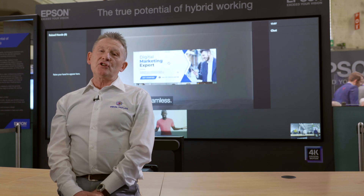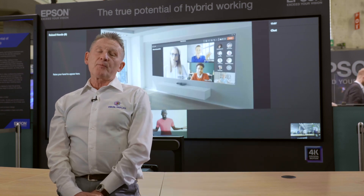This solution is available right now, and what you need to do is talk to your Epson representative to find out more details.